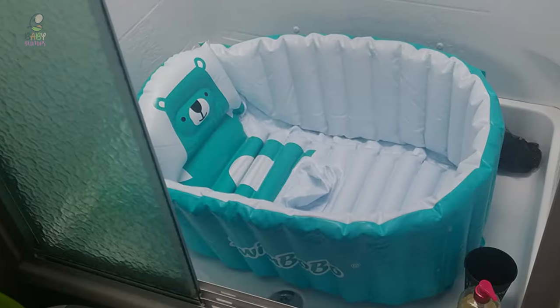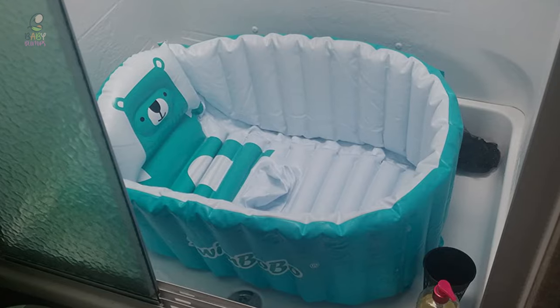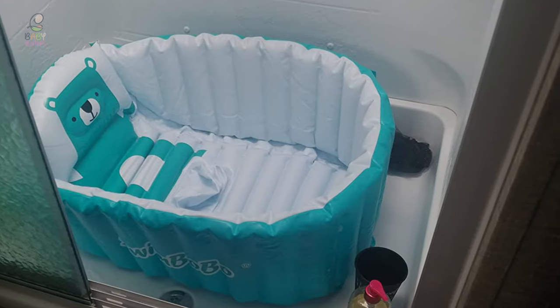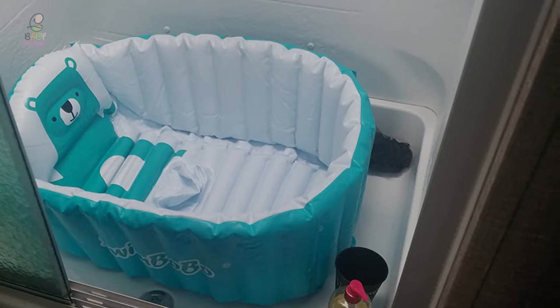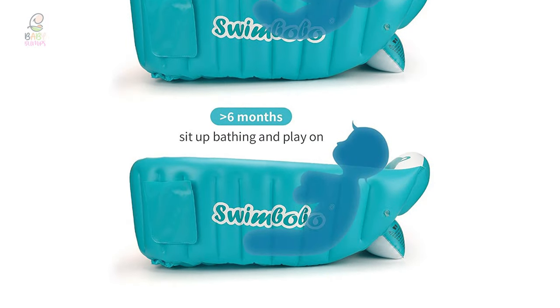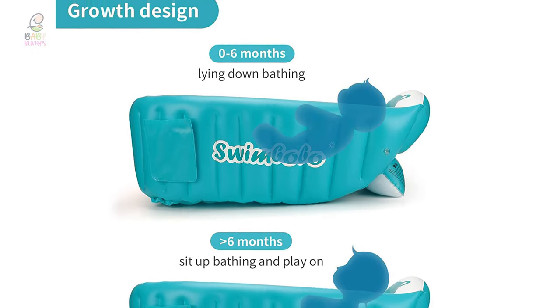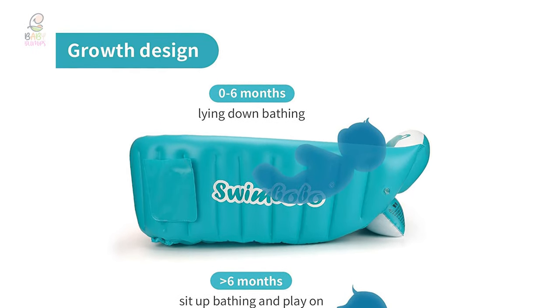It deflates for compact storage, great for on-the-go bathing, even at the beach. In addition to a bathtub for babies, it can be used as a ball pit, sandbox, toy pool, fishing game pool, and for beach and camping. Great for baby travel and camping gear. Your kids can enjoy bath time with extra space and feel more secure, making your baby love bath time.